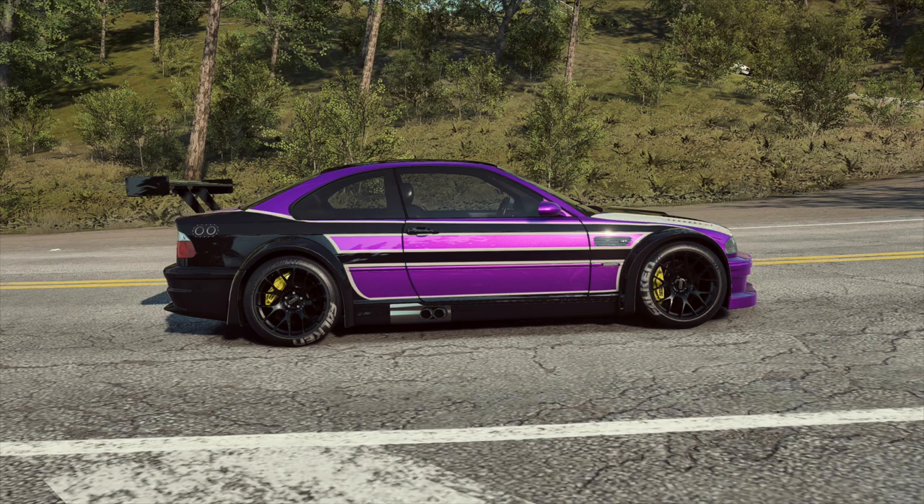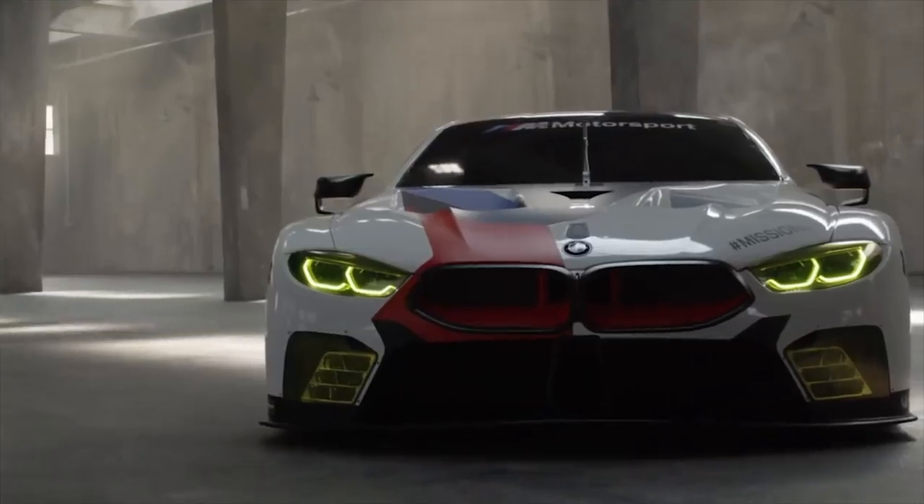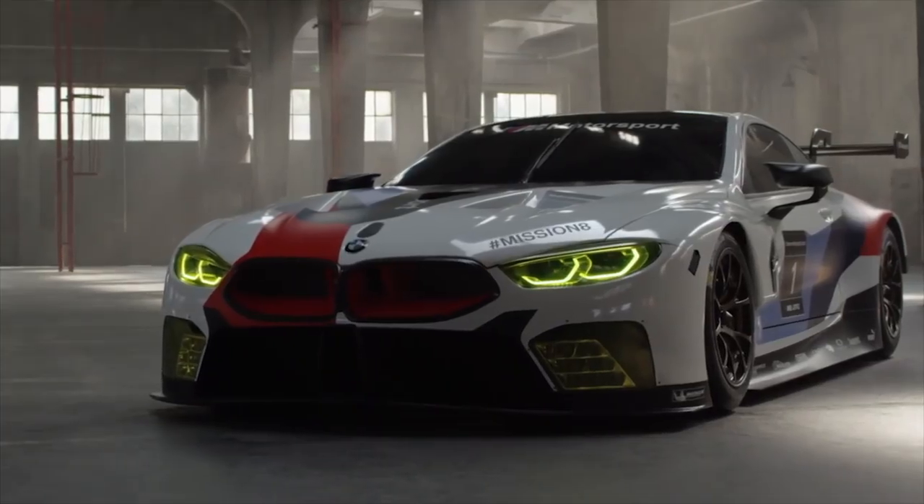Hey y'all, welcome back to another episode of Car Topics Explained. Today we return the spotlight back to BMW so that we can have a look at one of their latest race cars, the BMW M8 GTE.